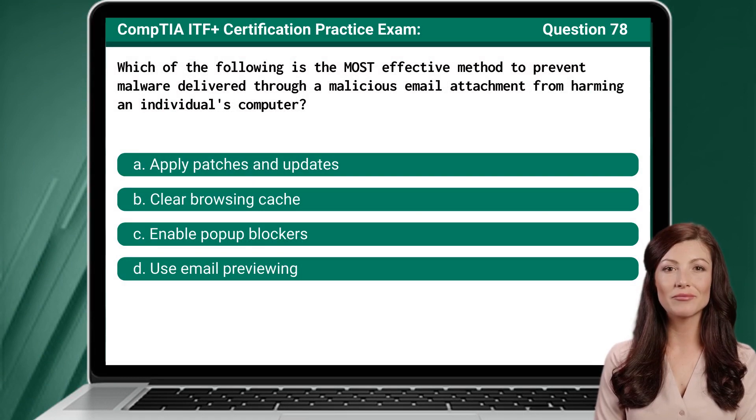Question 78. Which of the following is the most effective method to prevent malware delivered through a malicious email attachment from harming an individual's computer?